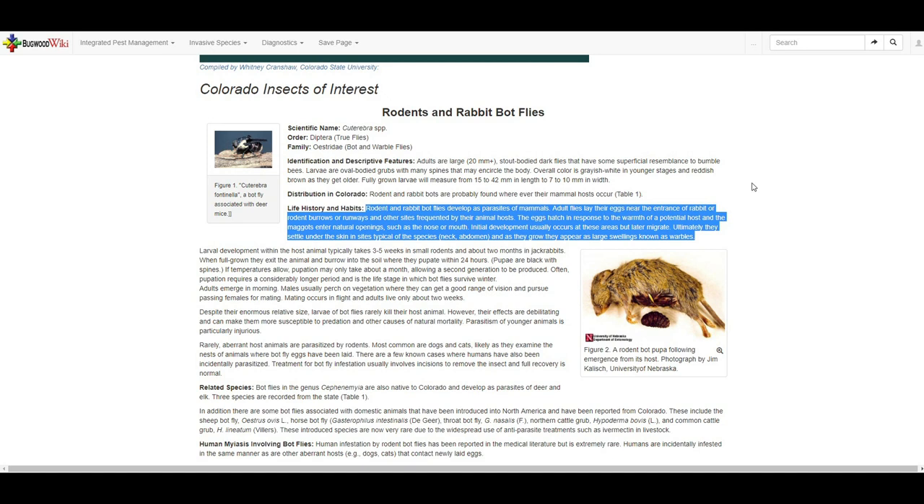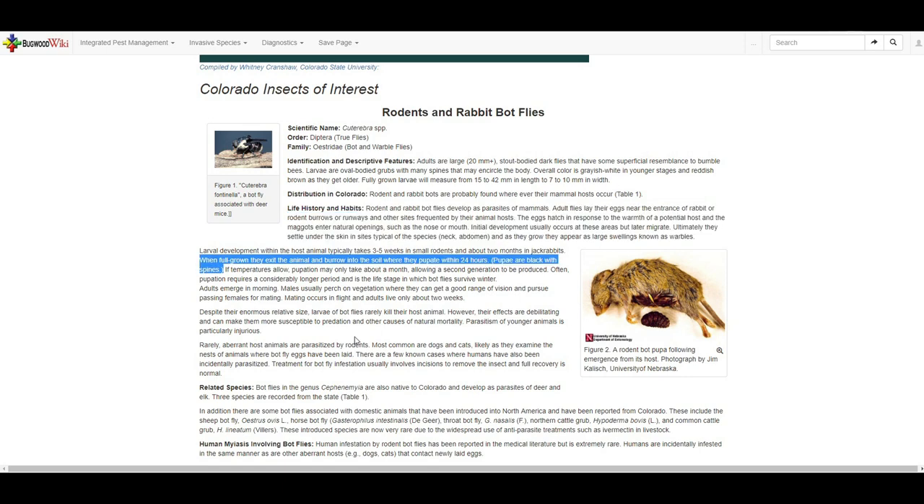They leave a little hole where they decide to pitch their tent in order to breathe. In what seems like pure kindness, they secrete substances to reduce infections — but you'd be a failure as a parasite if you killed your host before you finished growing up. In case you were wondering, they eat the blood and surrounding tissues. After about three to five weeks, the larvae exit the mouse through their little hole and pupate in the soil.